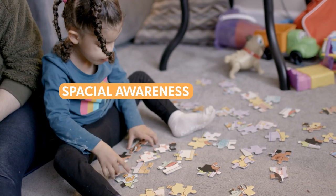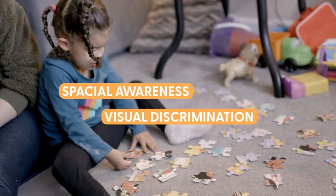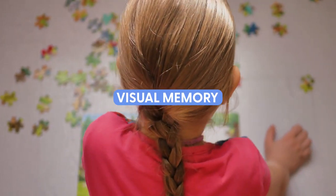Spatial awareness — flipping and turning pieces around to understand where things belong in space. Visual discrimination — does this piece fit in this shape? And visual memory — remembering where the puzzle pieces go in the picture.